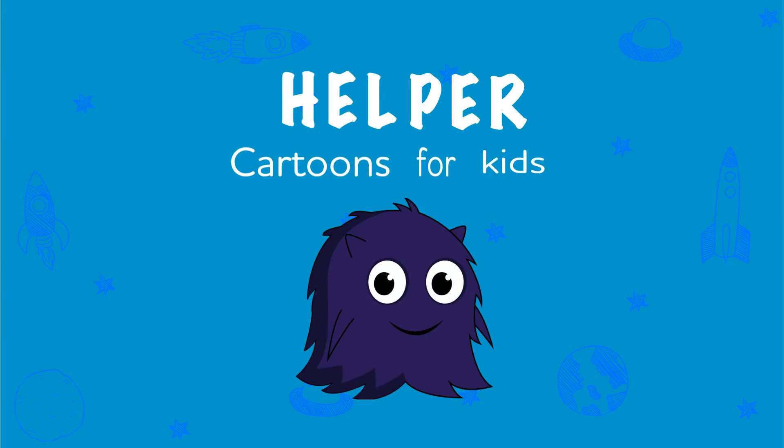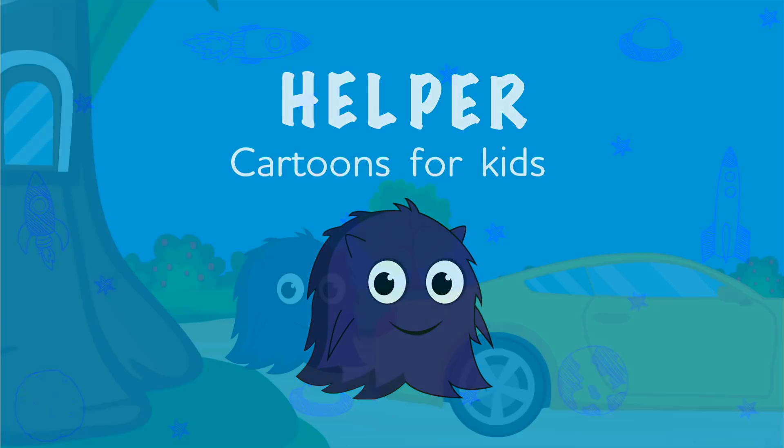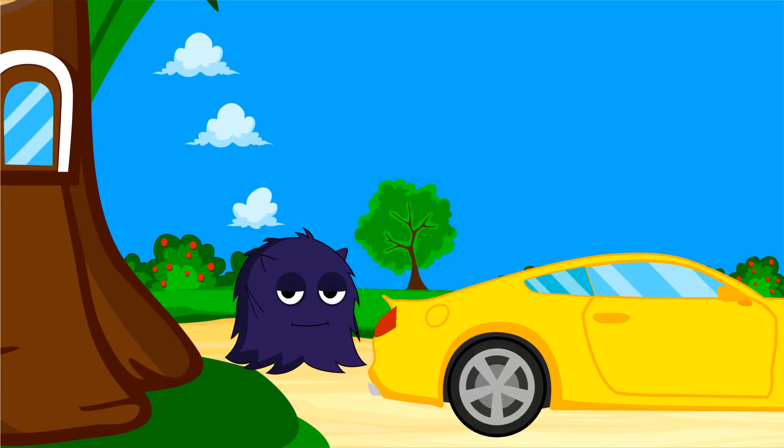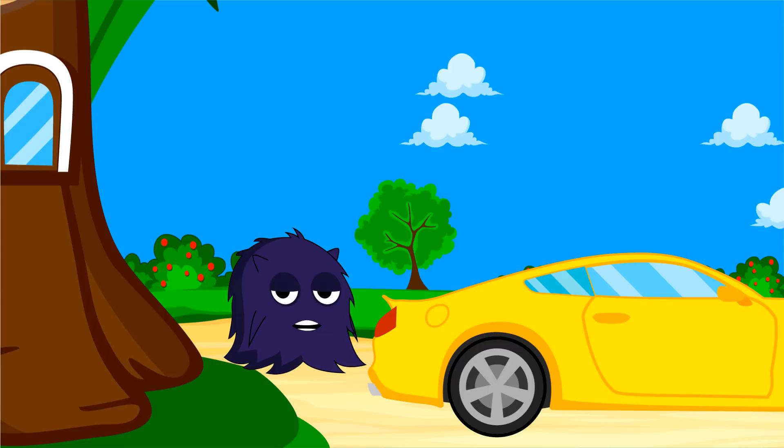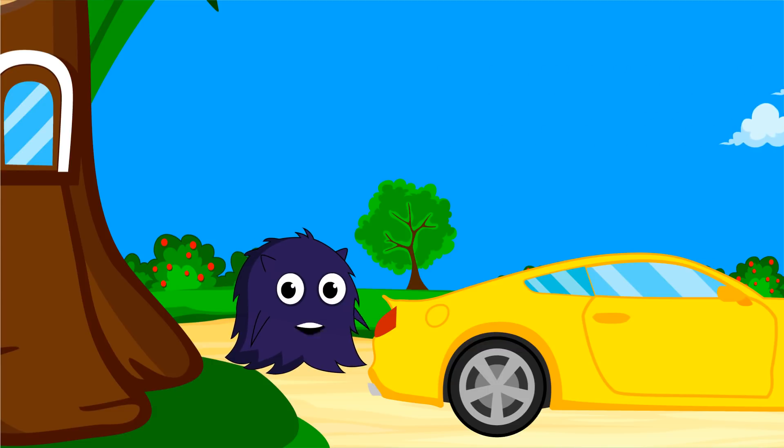Cartoons for kids. Hi, it's me again, Helper. Today I want to go to the city on my awesome car. Let's go with me.